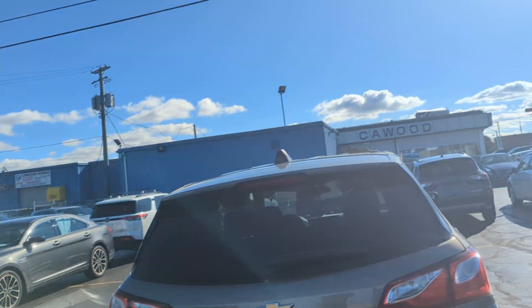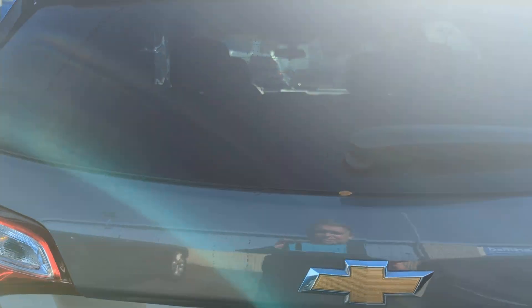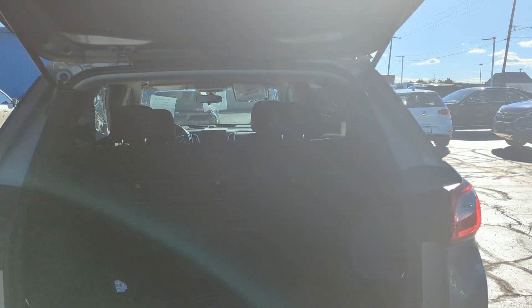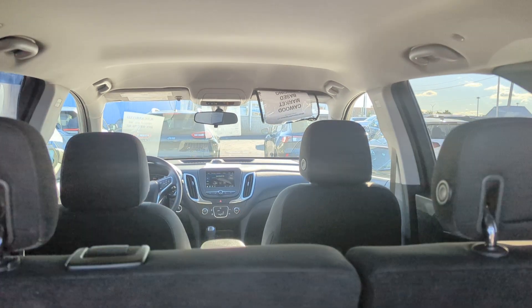It does have a rear spoiler. It's a manual lift gate. It's a 1.5 liter, also front wheel drive vehicle. Split folding back seats. It is a cloth interior gray.